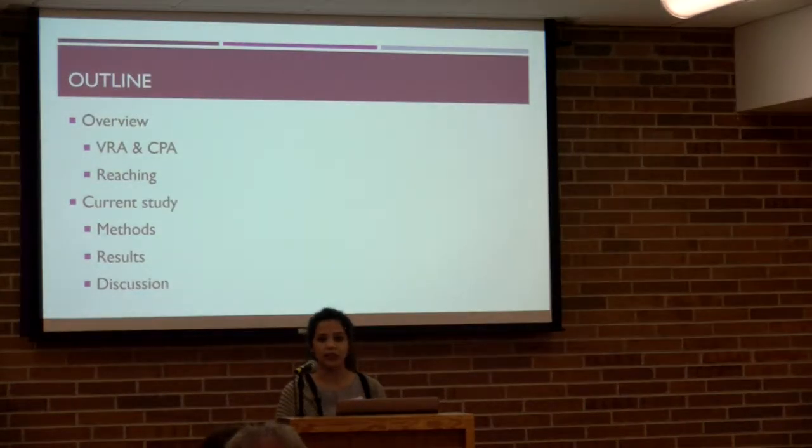Here's a quick outline for what I plan to cover. I'll go over an overview and then go over the methods, results, and discussion sections of the current study.